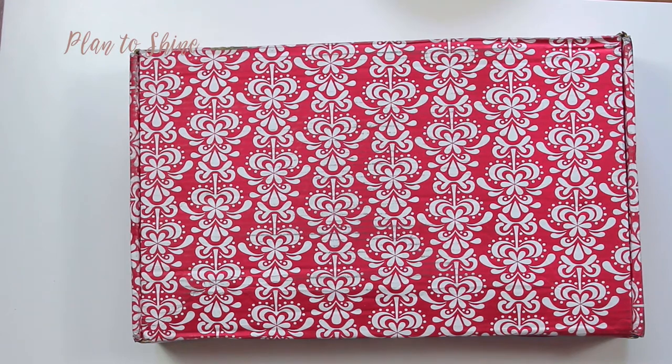Hello everybody! I hope you all are doing great. I just picked up my package from Erin Condren from the FedEx location and I cannot wait to share with you what I got. So let's open the box.